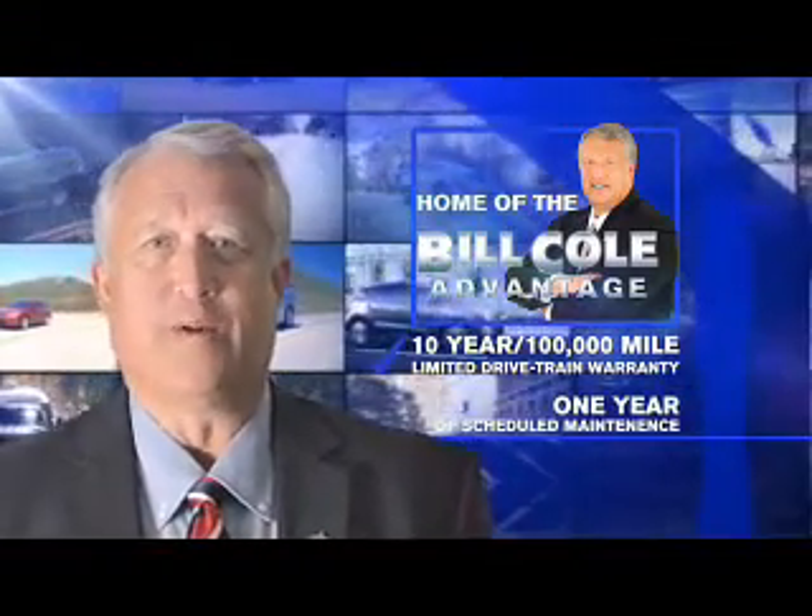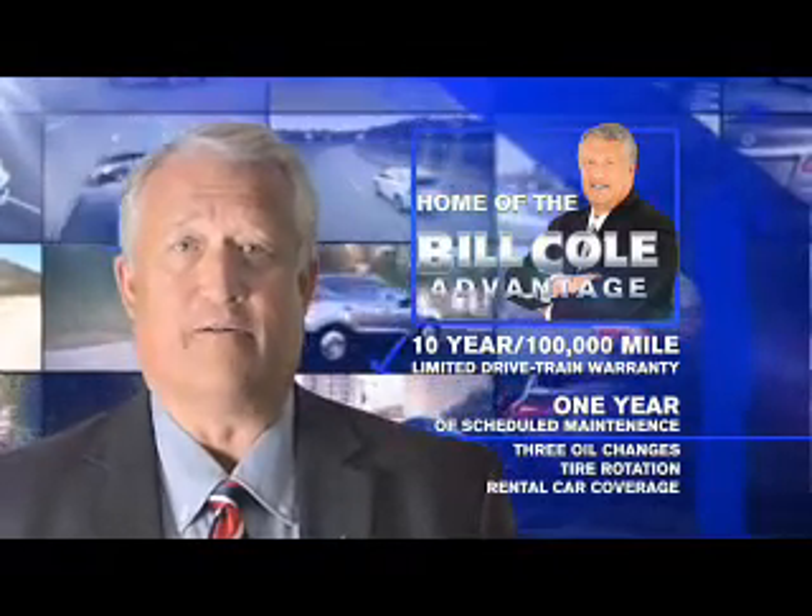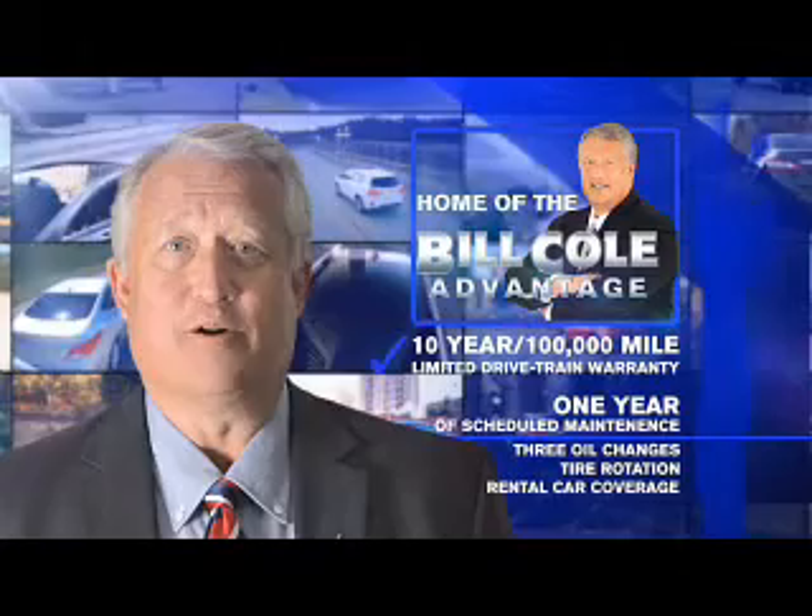A year of scheduled maintenance, including three oil changes, a tire rotation, and rental car coverage. Don't you deserve the Bill Cole advantage?